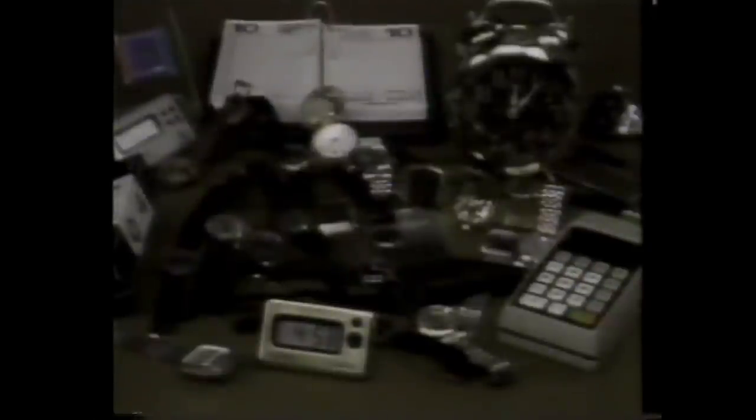Now, you can have this beautiful ladies' designer digital watch absolutely free with America's most incredible new watch. Introducing the Multicron 20 Function Calculator Watch. It's so advanced it replaces all of this.